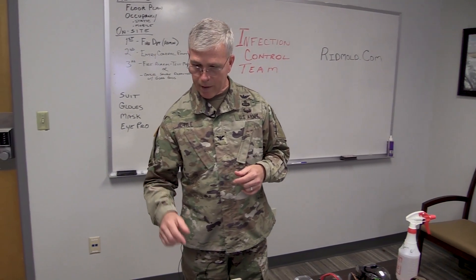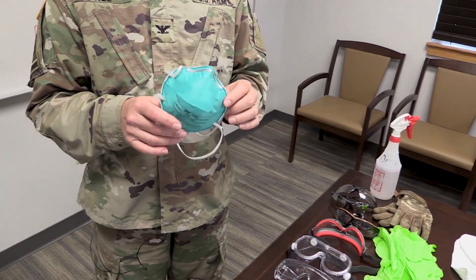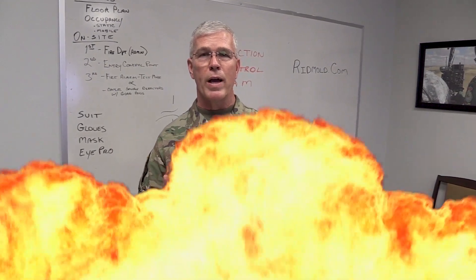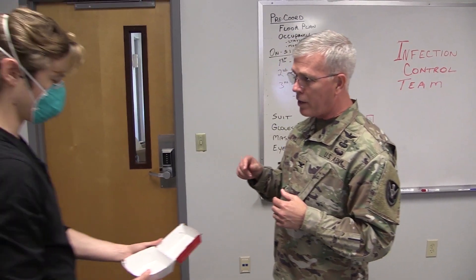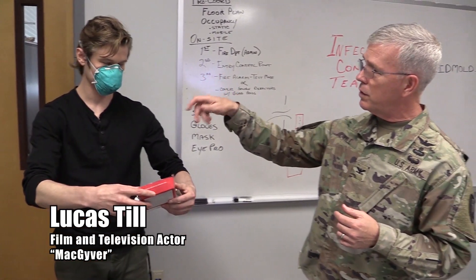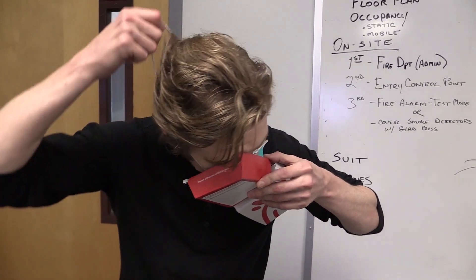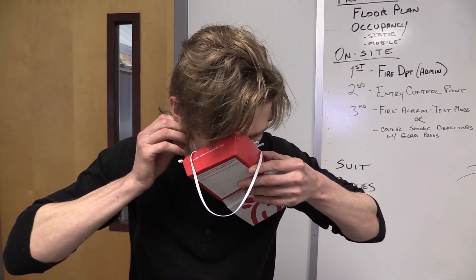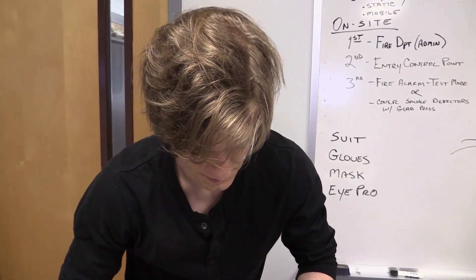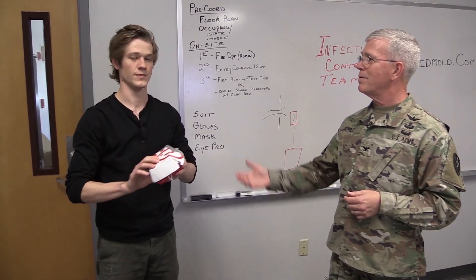One of the issues we have with the N95 mask is preserving them, as well as with the Tyvek suit. We've had to MacGyver a way to figure out how to preserve your mask. One technique is you write your name on the mask, and when you're finished at the end of the day and you've disinfected it, you place the mask inside a cardboard box — it has to be a cardboard box, not plastic. Pull the straps over the top to the outside of the box without touching the inside of the mask, and then close it up.